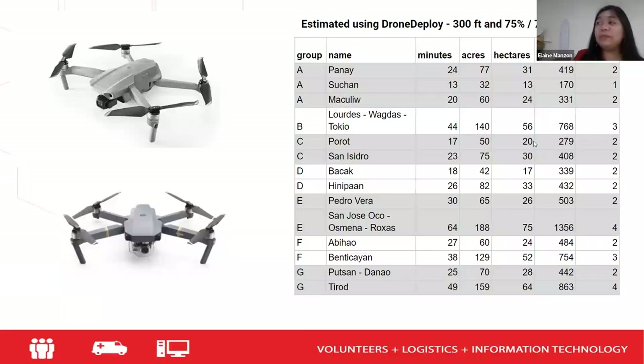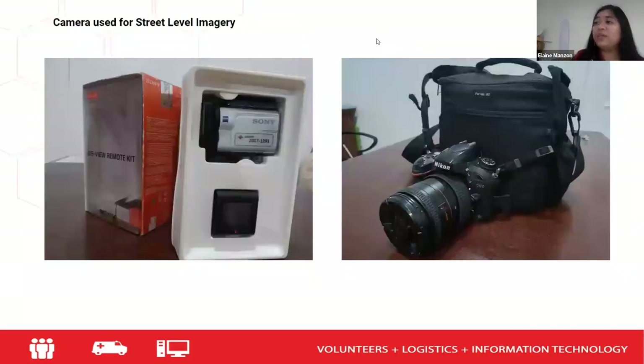We composed the team, and each team already had an estimated time, how many hectares to cover, how many images, and how many batteries to use. All of this was already prepared — all we had to do was fly the drones and get the images. We used Mavic Air 2 and Mavic Pro, composed of two teams, with 75% overlapping, estimated using DroneDeploy at 300 meters. We also used additional equipment for street-level imagery and documentation purposes.